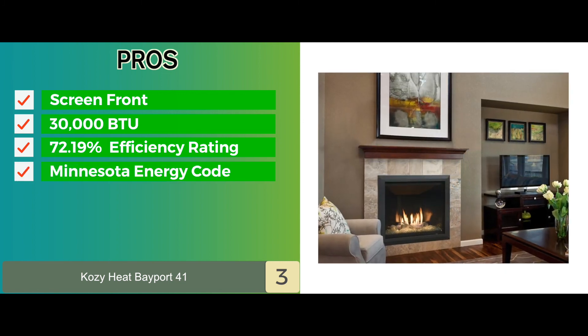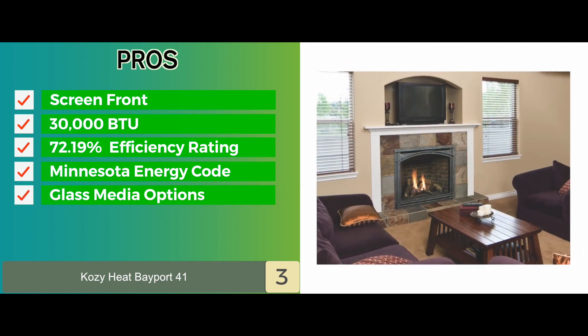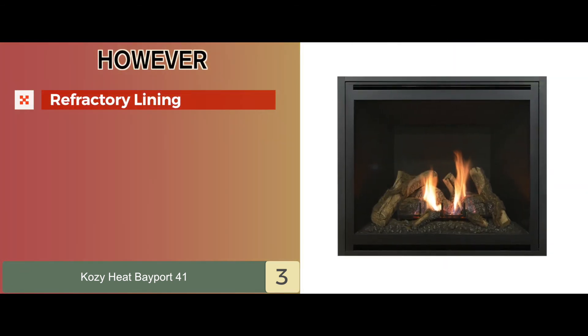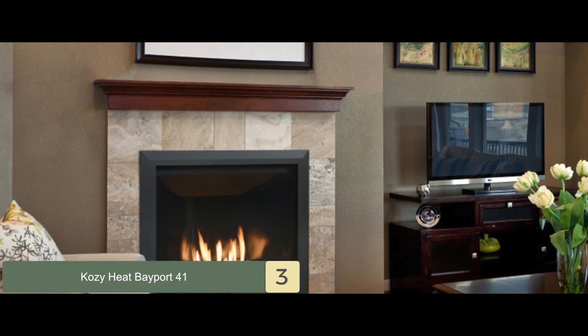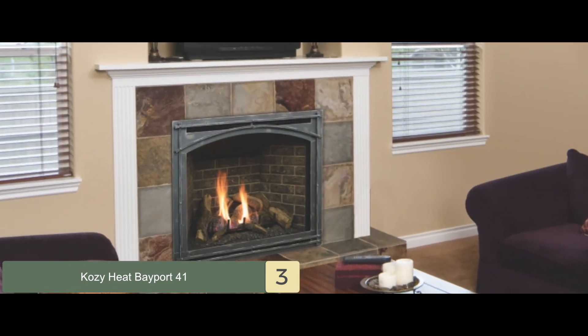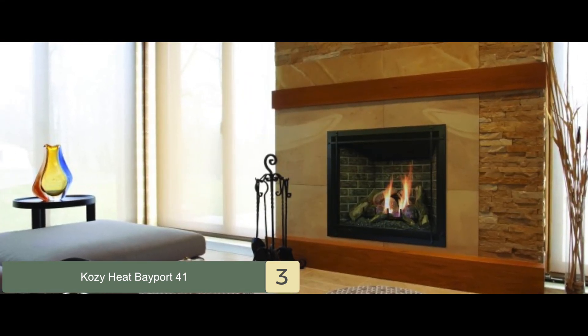It's complied to Minnesota Energy Code, and comes in log, birch log, and glass media options. However, the options for refractory lining are limited. Bottom line is, this is best for the money. It's made from high quality materials to last longer, and it has a high heat capacity of up to 30,000 BTUs.